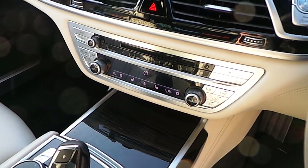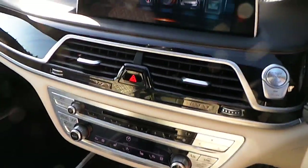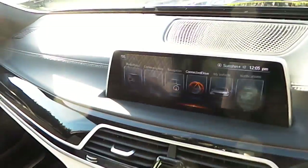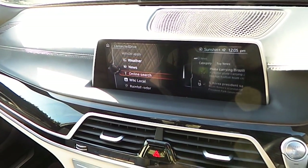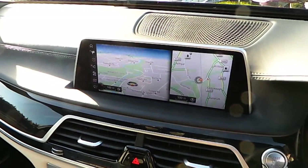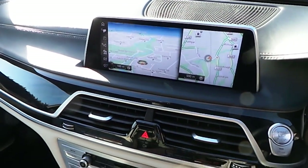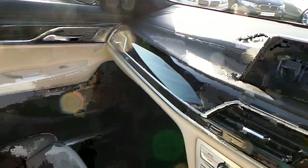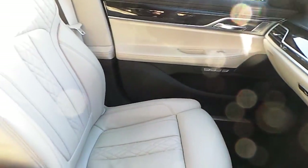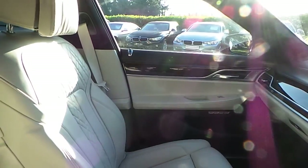Heated seats, 4-zone air conditioning, CD radio, DAB digital radio, BMW connected drive, satellite navigation, Napa interior leather, and glass electric sunroof.